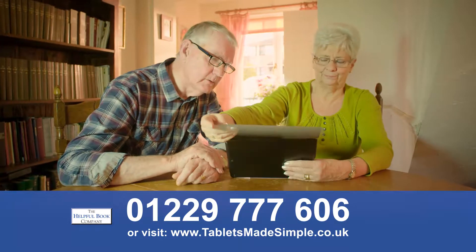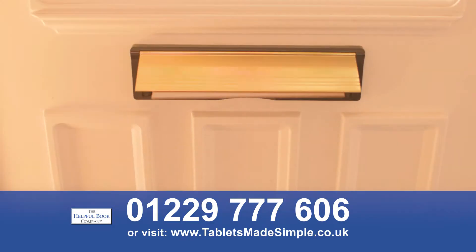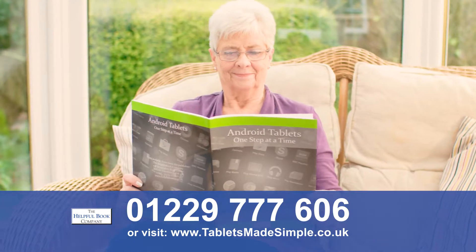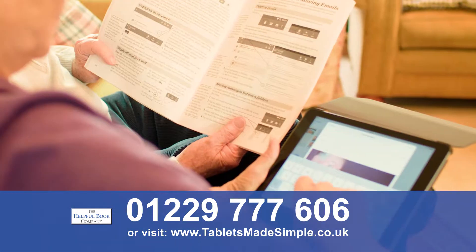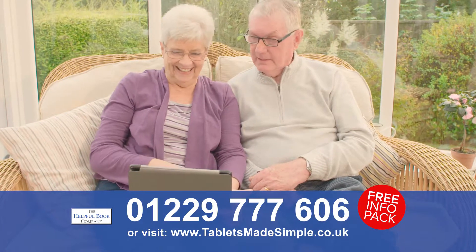Are you struggling to get to grips with your iPad or Android tablet? Frustrated that you're not getting all you should from it? Don't get left behind! There's a new step-by-step simple guide for iPad and Android tablets. We've helped thousands of people master their tablets with these plain English books that show you what to do.